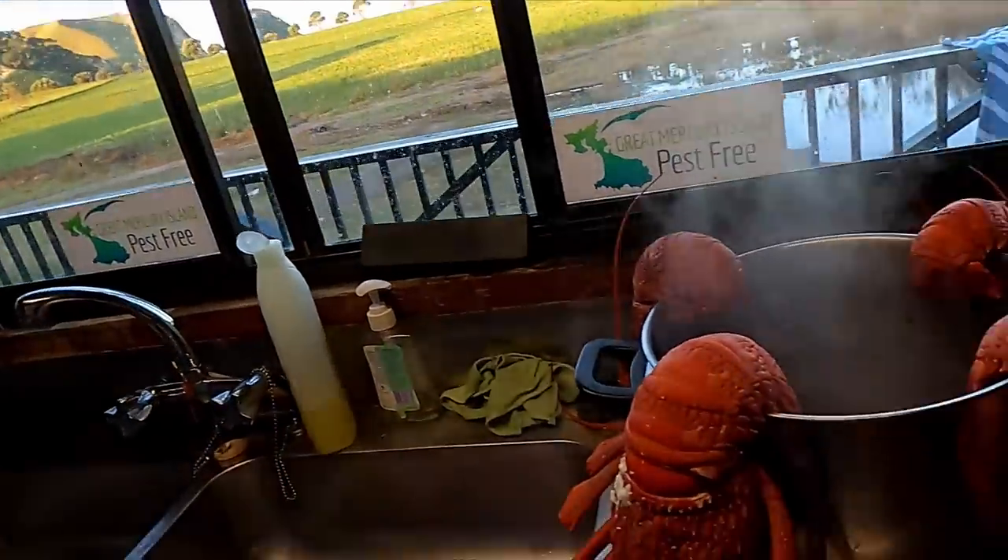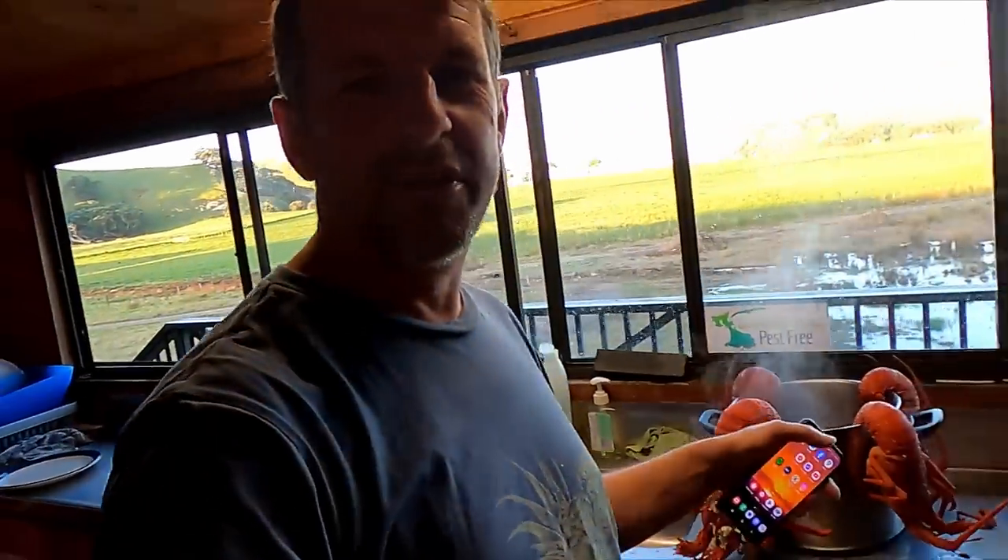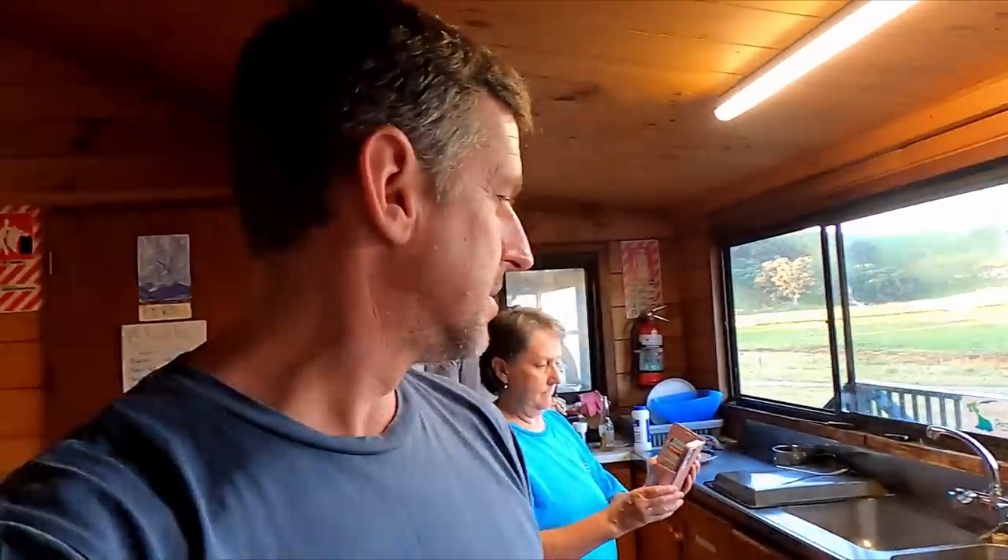It's just about dinner time and we've cooked our crayfish from today - they're looking pretty damn fine. We've got an extra one because we have Drew's one from yesterday as well. Having them for dinner along with a bunch of other stuff - should be pretty good.